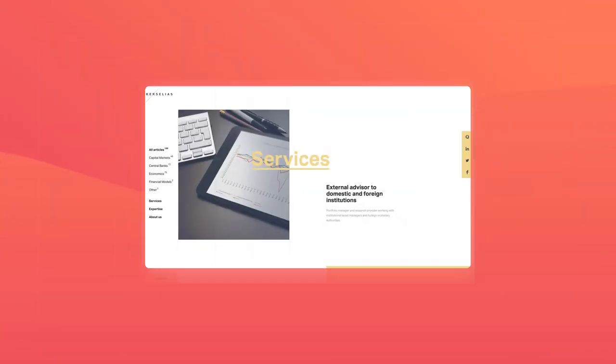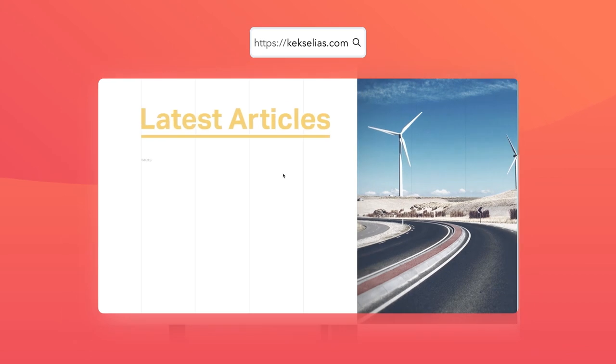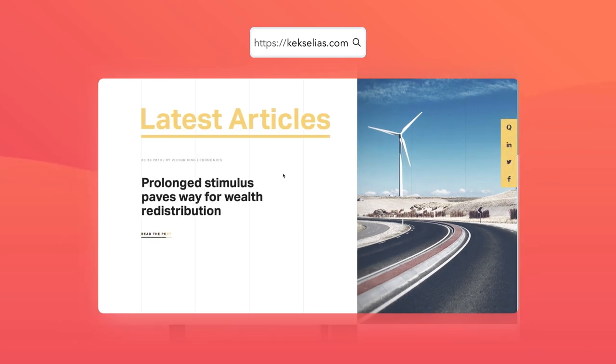Take the example of this award-winning website for Kexelius. Kexelius is a portfolio manager and research provider working with institutional asset managers and foreign money authorities. But that is not on the homepage. Start at Kexelius.com and the largest words by far are 'latest articles,' followed by an animated scroll of the headlines for blog articles found on the site.